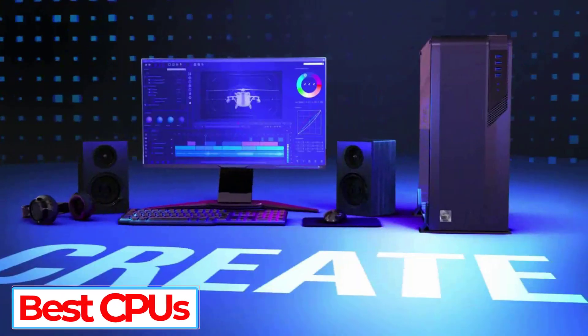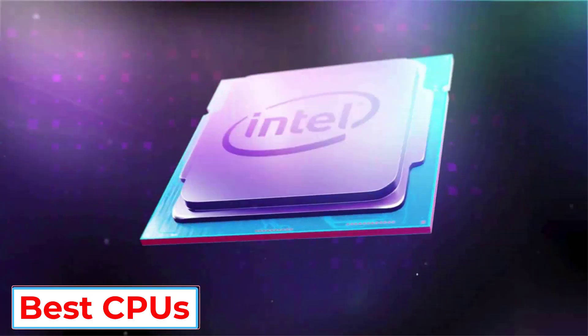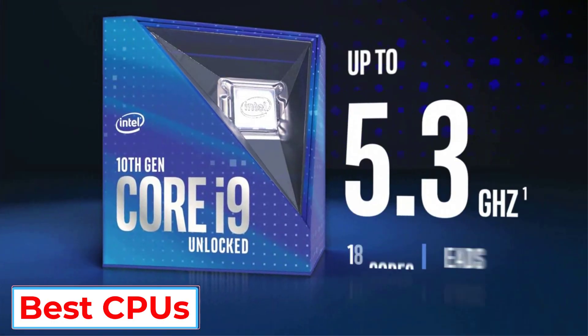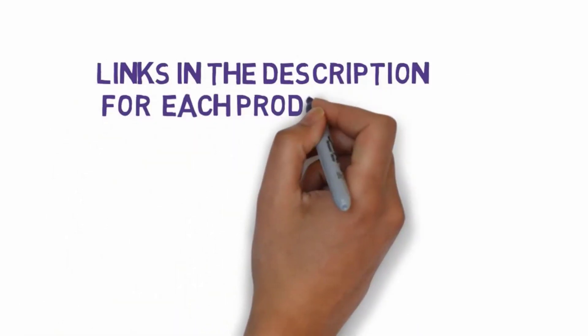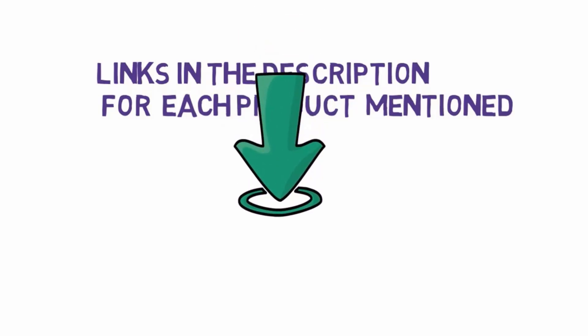Are you looking for the best CPU? In this video we will look at some of the 5 best CPUs on the market. Before we get started, we have included links in the description, so make sure you check those out to see which one is in your budget range.